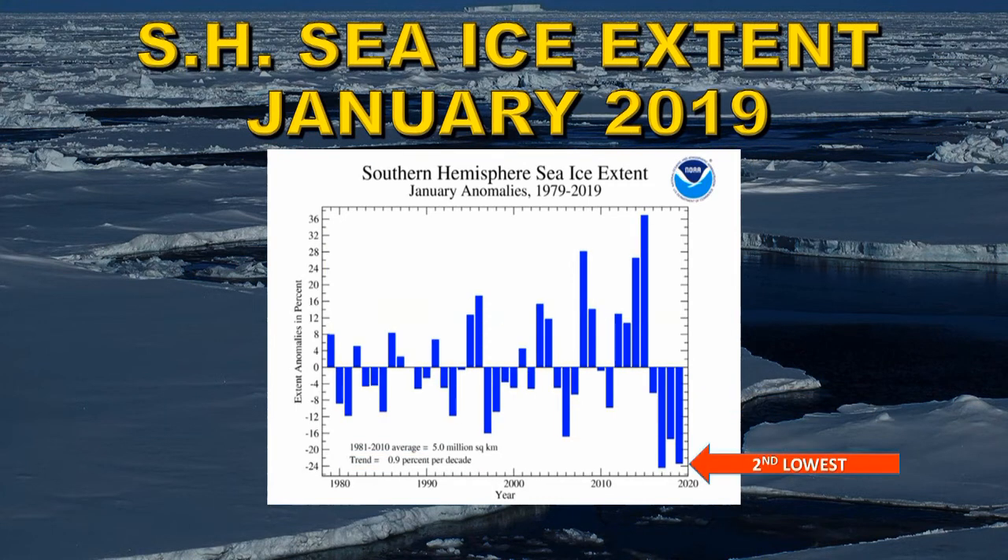In the southern hemisphere the story is slightly different. It was the second lowest sea ice extent recorded in January and the fourth straight year where we've had below average sea ice extent in the southern hemisphere. The overall trend in the southern hemisphere is an increase in sea ice of 0.9% per decade.